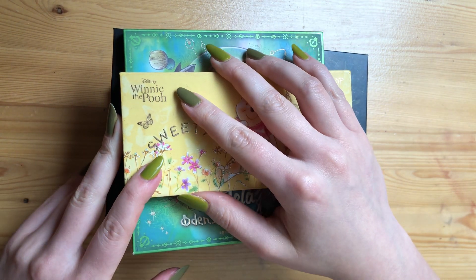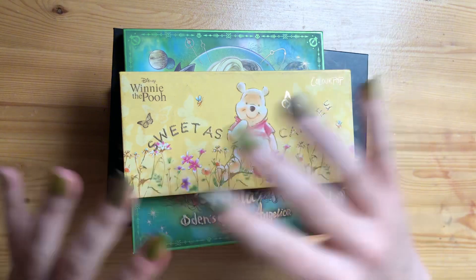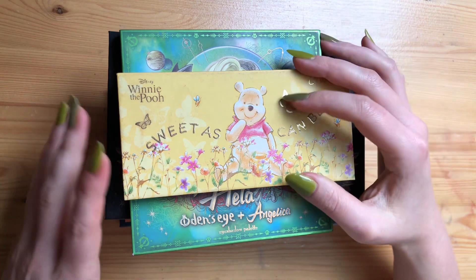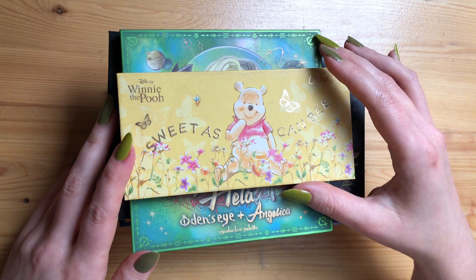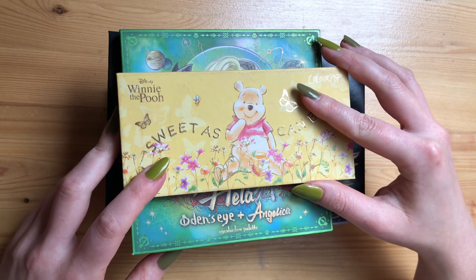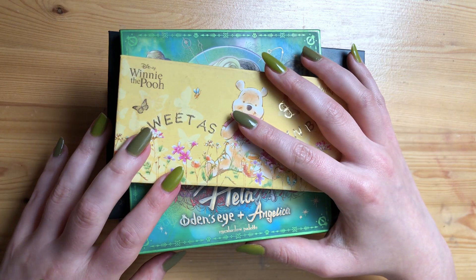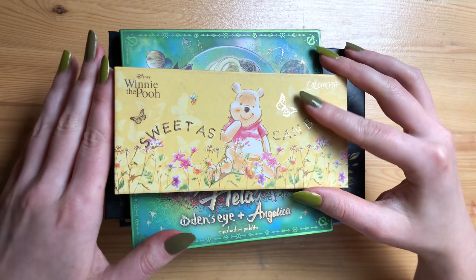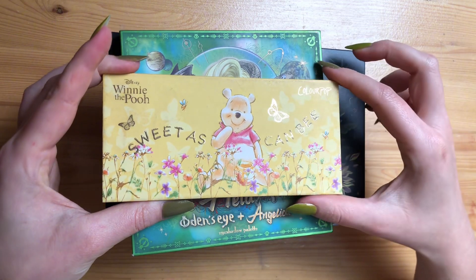I bought a couple of palettes that were summer-themed but weren't in this collection because I made the original video at the beginning of May. So some newer palettes, like Delicious Delights by Cosmic Brushes or the Scooby-Doo palette from Glam Light, I didn't have those previously. This is only going to be the palettes I mentioned in the summer palette video, which I'll link in the corner here.